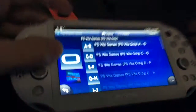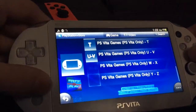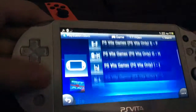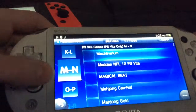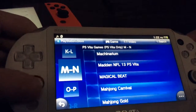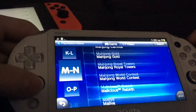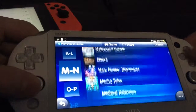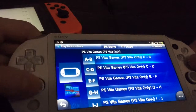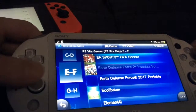I think the Vita has a lot more exclusives. Let's pull up some Vita exclusives — like Madden NFL 13 PS Vita and EA Sports.